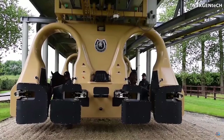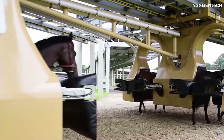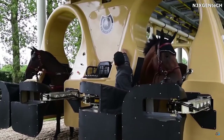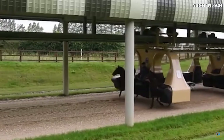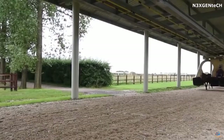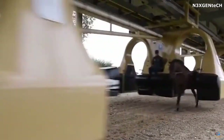Ten young horses can use this fitness machine at the same time. The device gently fixes the animals and allows you to teach them basic racing behavior without the need for a rider. The device moves along a one-mile-long path, and each of the locks is equipped with heart rate sensors and other modern medical devices to monitor the physical and psychological condition of the horses during training.